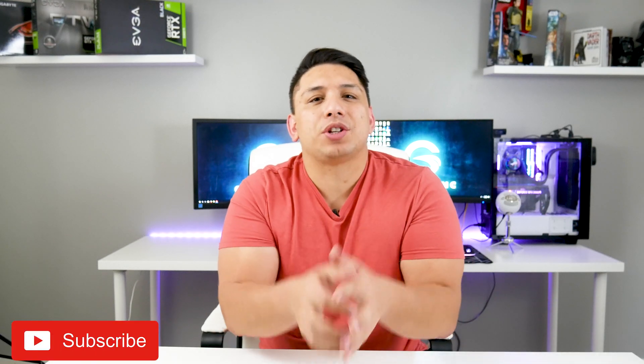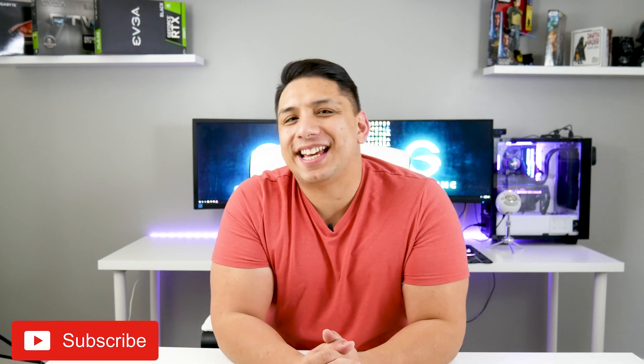What's up guys? Andrew here on my channel, Geared Inc., where I get to share what I'm passionate about with you. On my channel, it's PC Tech, Games, and Gear.